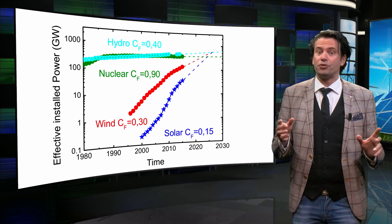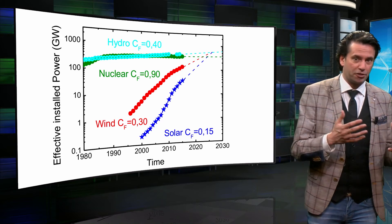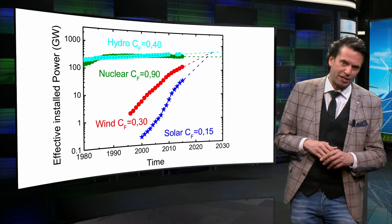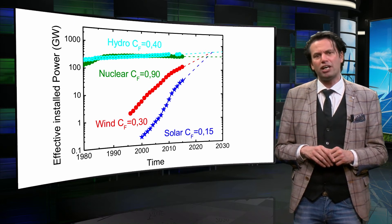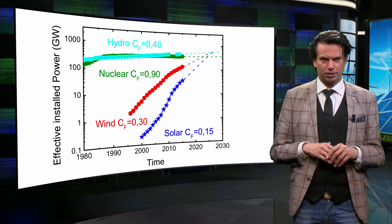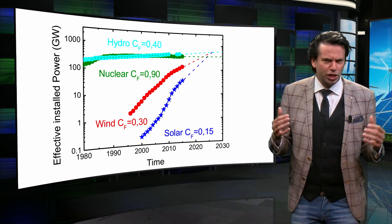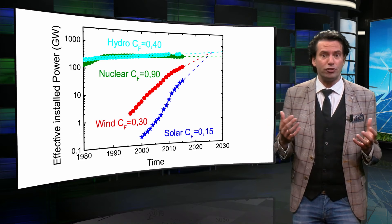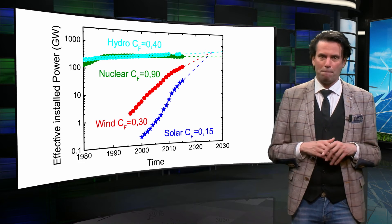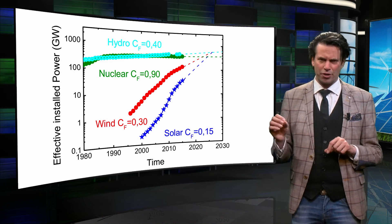The relation between these two is called the capacity factor, as we discussed in week 2, which is basically a measure of how often an electric generator runs for a specific period of time. Nuclear has with 90% the highest capacity factor, followed by hydropower with an average capacity factor of around 40%. For wind energy I have assumed an average capacity factor of 30%. The low capacity factor for PV systems can be explained by the fact that for most geographical locations, almost half of the day is devoid of solar radiation at night time. If we use these capacity factors, we can look at the effective installed power for these electricity sources. Currently, solar energy generates an order of magnitude less electricity than hydro and nuclear.